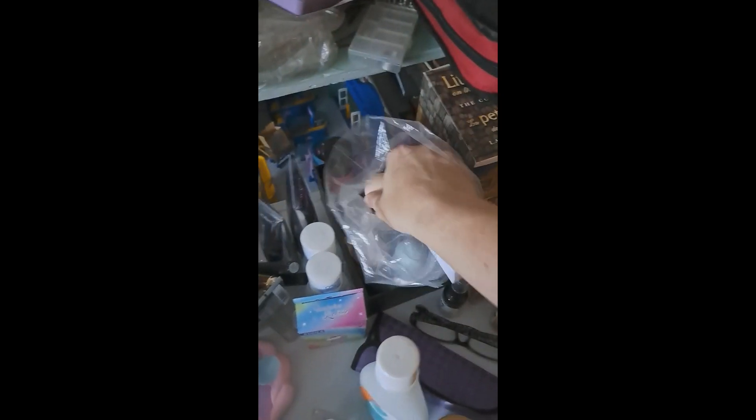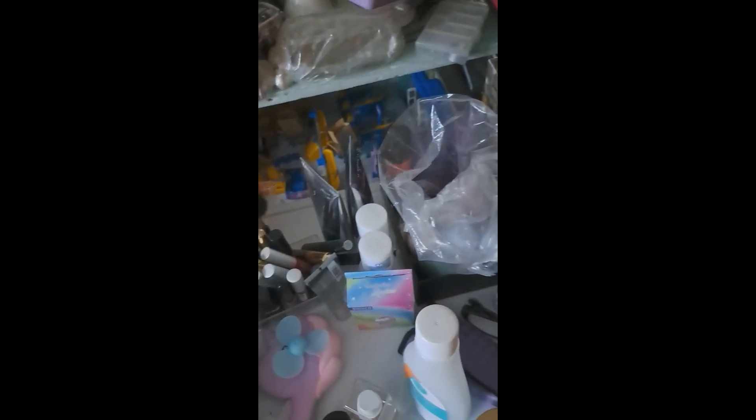So let's grab ourselves a little sponge here. Got us a sponge. And we've got concealer — we're going to use Elf concealer and a little bit of this Elf. Then we'll come back and get our eyeshadow and stuff.